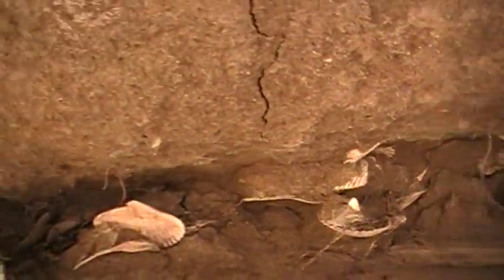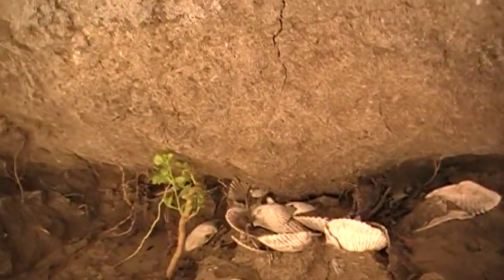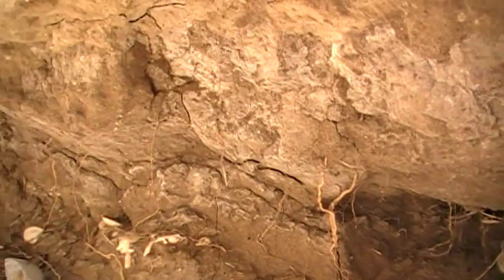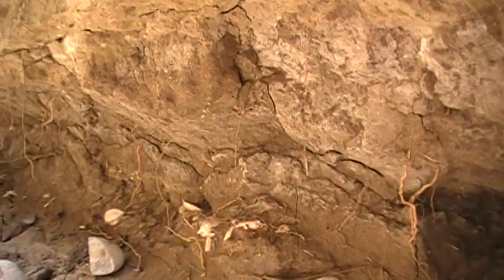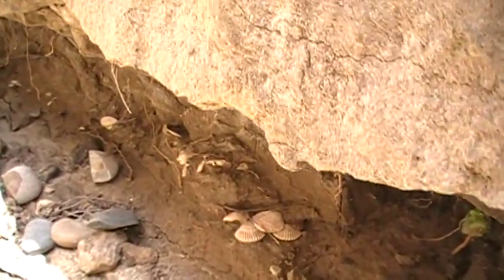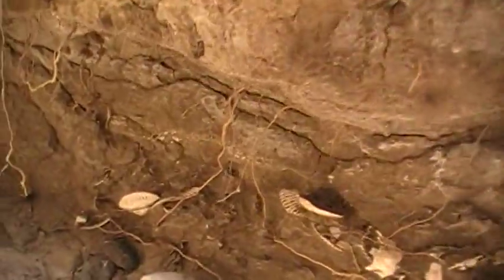I'm estimating half inch a year of sediment, maybe an inch to a half an inch. So maybe 250 to 500 years old, somewhere in that range. 525 years would put it pre-Columbian.